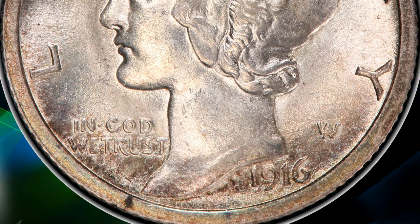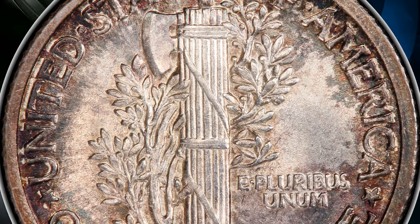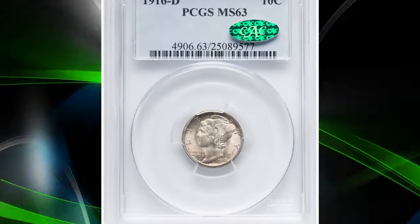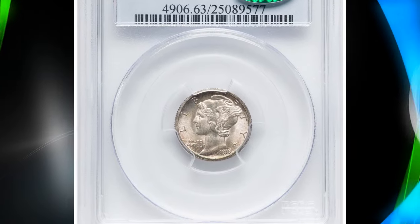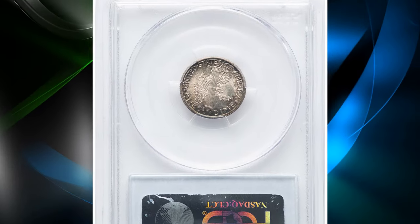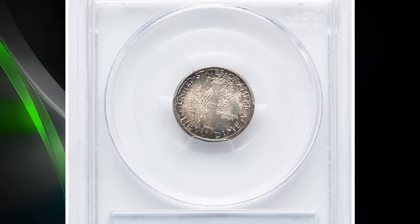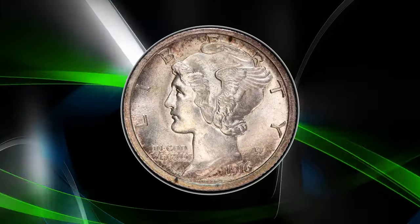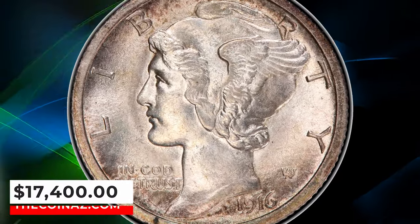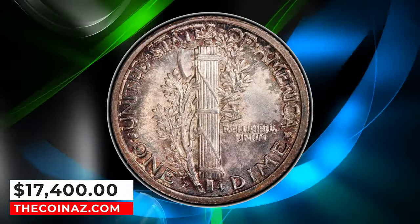The 1916 D was generally a well-struck issue, but it has an unusual grade distribution. Many examples are found in the range from fair or almost good to very good. Poor examples generally show insufficient mint mark to distinguish from a 1916 P, with an occasional fine coin found. In uncirculated grades, the 1916 D is especially sought after. It sold for $17,400.